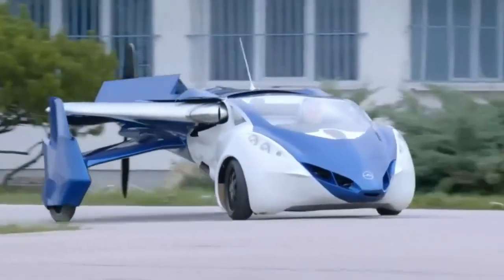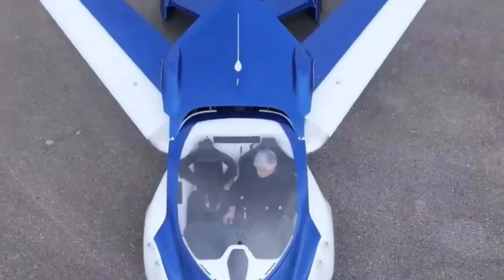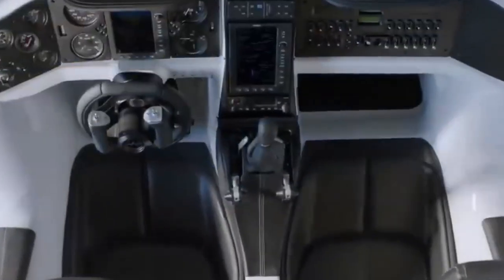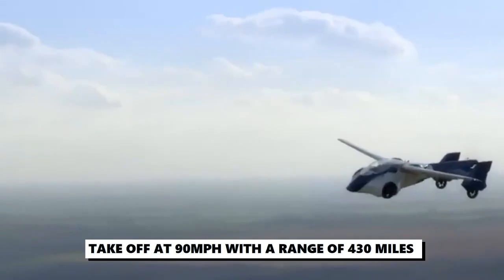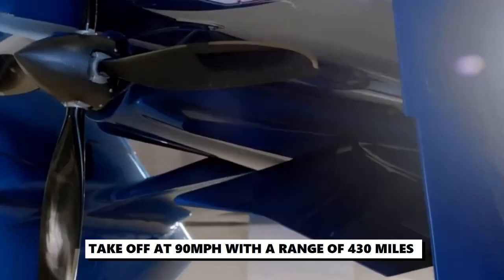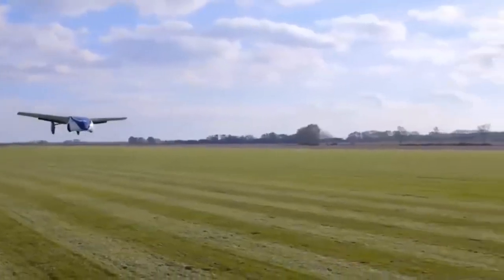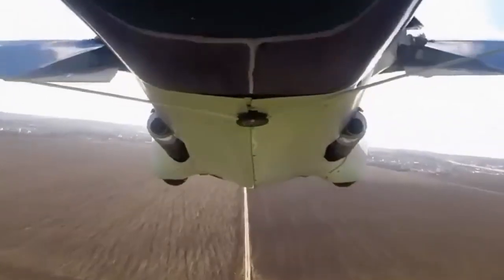The Aeromobile 3.0 is not just a flying car, but a collapsible one, meaning that it is not only fit for airstrips, but also perfectly legal for the road. This flying car can take off at 90 miles per hour and has a range of 430 miles and a fuel consumption rate of 15 liters per hour while in flight mode. Its sleek design has made it one of the most anticipated flying cars in the world.